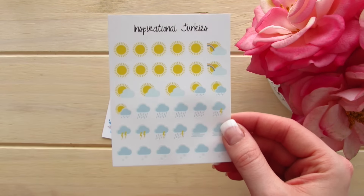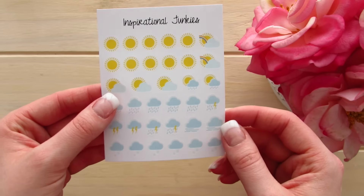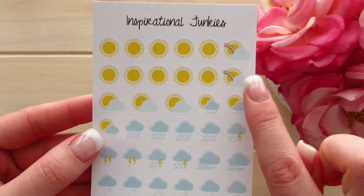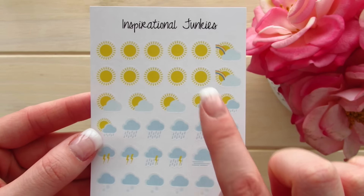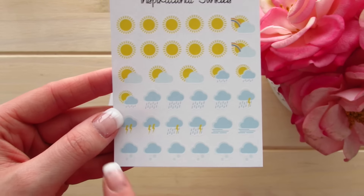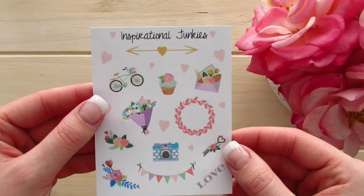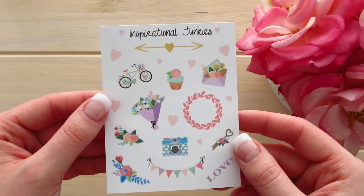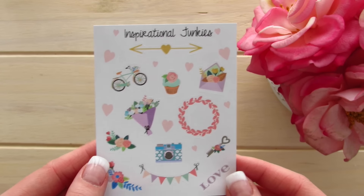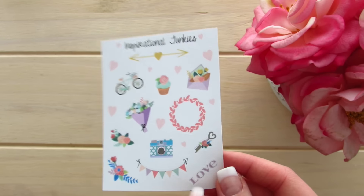The last two sticker sheets are weather icons, which are really cute. I make my own but I'm running low, so I'll definitely use these. They have the sun, rainbow, partly cloudy, raining, sunny rain, rain and lightning, lightning, windy, and snow. Last but not least from Inspirational Junkies is this beautiful decorative sheet — it is so chic. It's got the bicycle, flowers, cupcakes, and bunting. Very gorgeous and definitely something you could use during a Mother's Day spread.